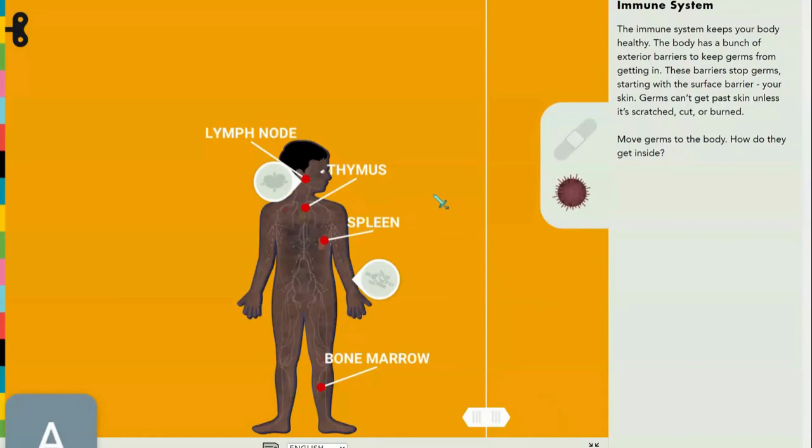Hey everyone, my name is Adisha and welcome to Learn with Adisha — RWA, which is Remastered with Adisha. Today we're covering the immune system.